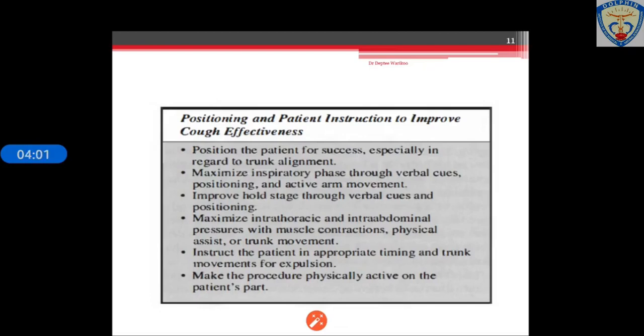Positioning and patient instructions can improve cough effectiveness. First, ensure the patient's position — especially trunk alignment — is correct for success. Then maximize the inspiratory phase through verbal cues and active arm movements. Improve the hold stage through verbal cues. Maximize intra-thoracic and intra-abdominal pressure with muscle contractions and trunk movements. Instruct the patient in appropriate timing and trunk movements for expulsion. The procedure must be physically active on the patient's part — the more actively the patient performs the mechanism, the more effective it is.